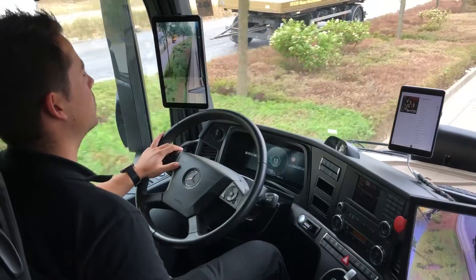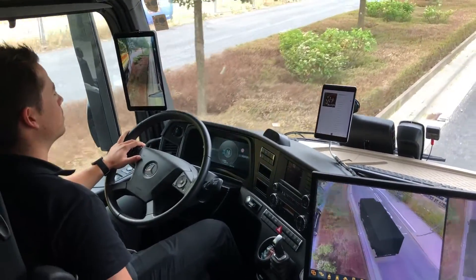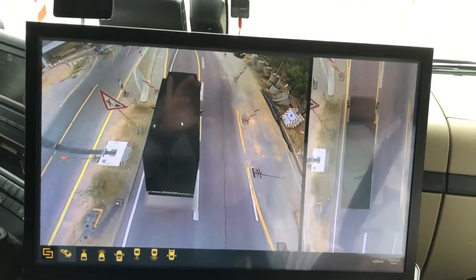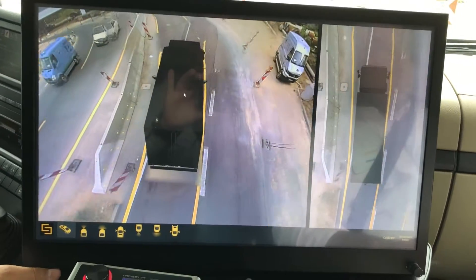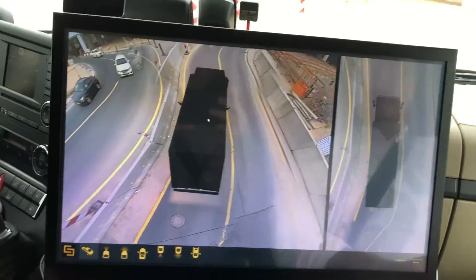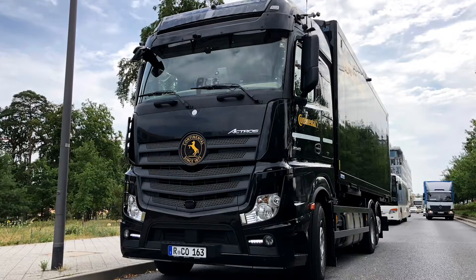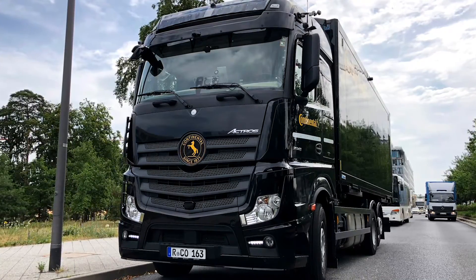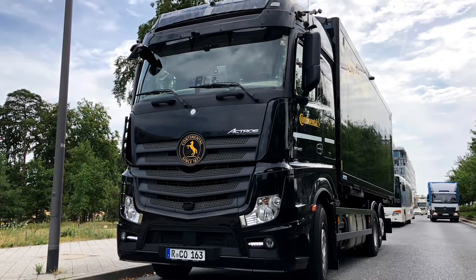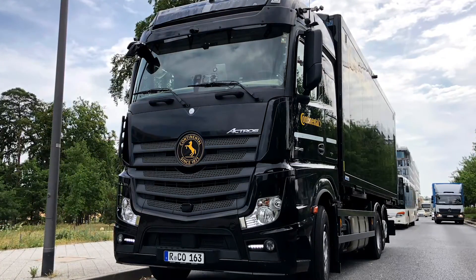During the week of July 4th, Continental previewed to members of the trucking trade press a bevy of technologies that the company is slated to deploy in the coming years. Positioning itself as a technology company and not just a supplier of tires, Continental offered a ride in its innovation truck, a 2014 Mercedes Actros loaded with futuristic systems. Though the Actros is a European tractor, the technologies showcased translate to the North American market.